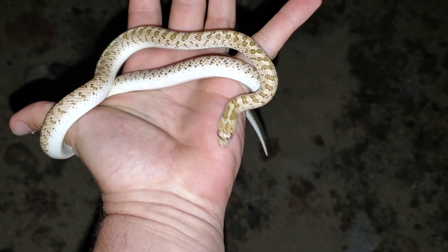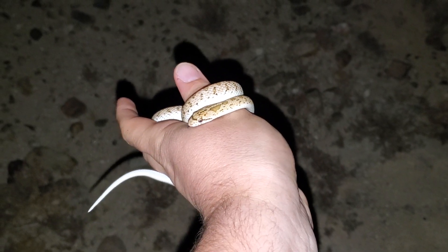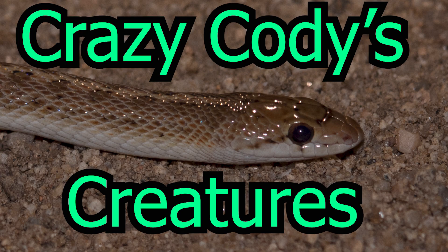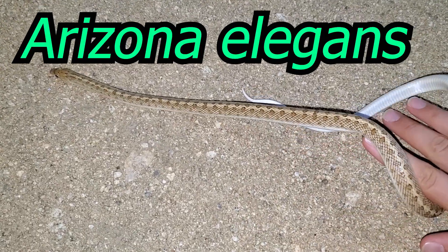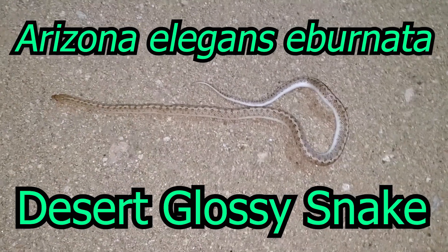Out here looking for UFOs and I found this glossy snake on the ground — did not find the UFO unfortunately. Crazy creatures! What's going on everybody, welcome back. Today we're gonna be talking about glossy snakes, Arizona elegans, or more specifically Arizona elegans eburnata, the desert glossy snake.